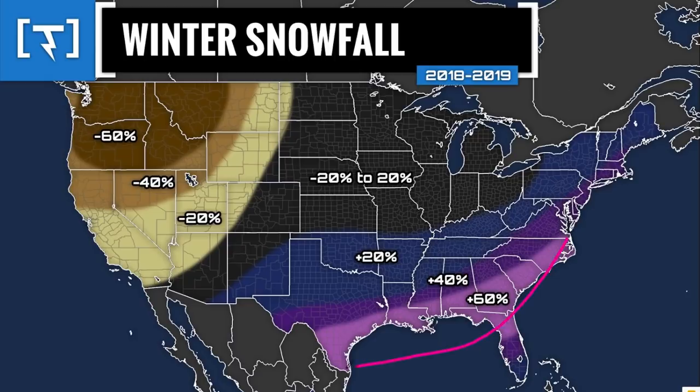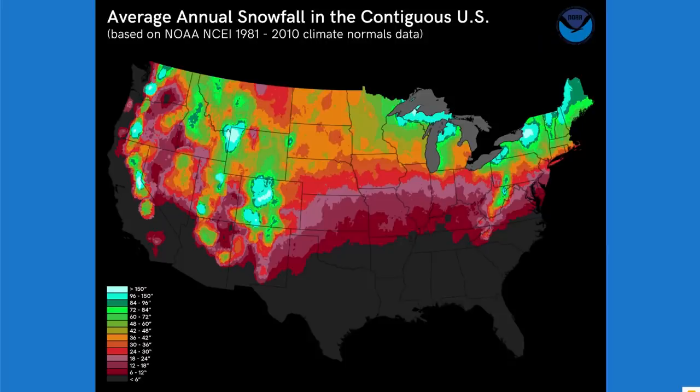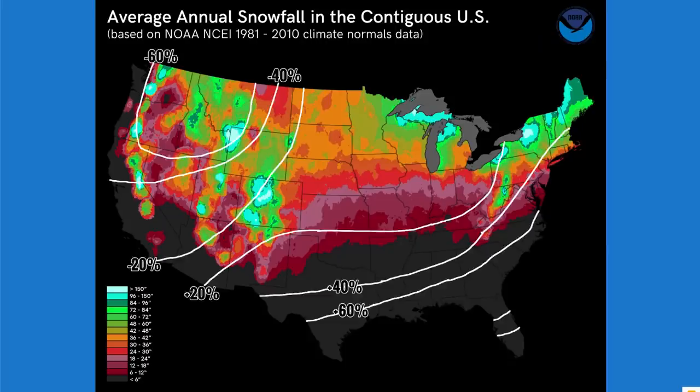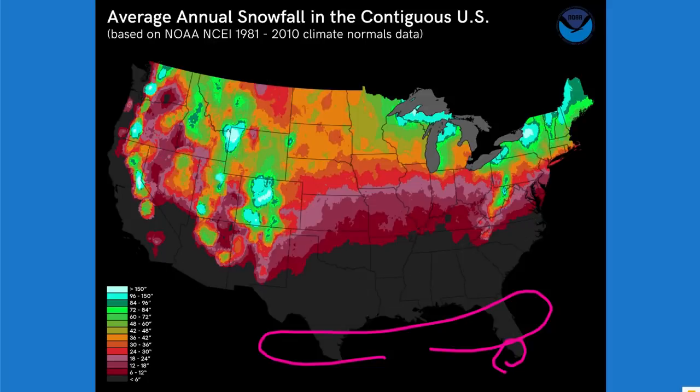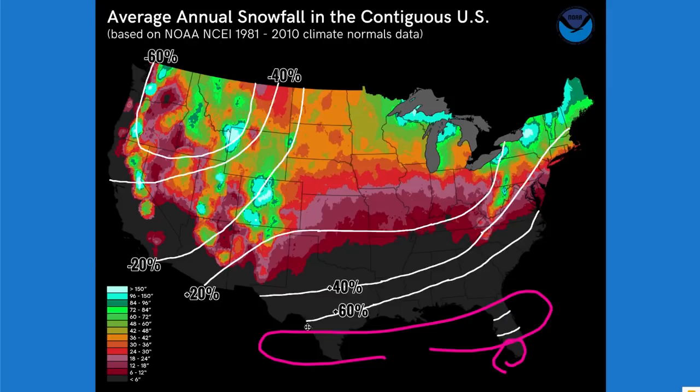Now let's go back and overlay those percentages onto the snowfall map. When you see 60% down here, you might think that's way above average, but if you look at that underlying map it's really not that much snow. A lot of these areas down here only average 0.1 inches, if that. And below that is zero inches — what's 60% of zero? It's still zero. There are so many small climatological variations that I just kept it simple.